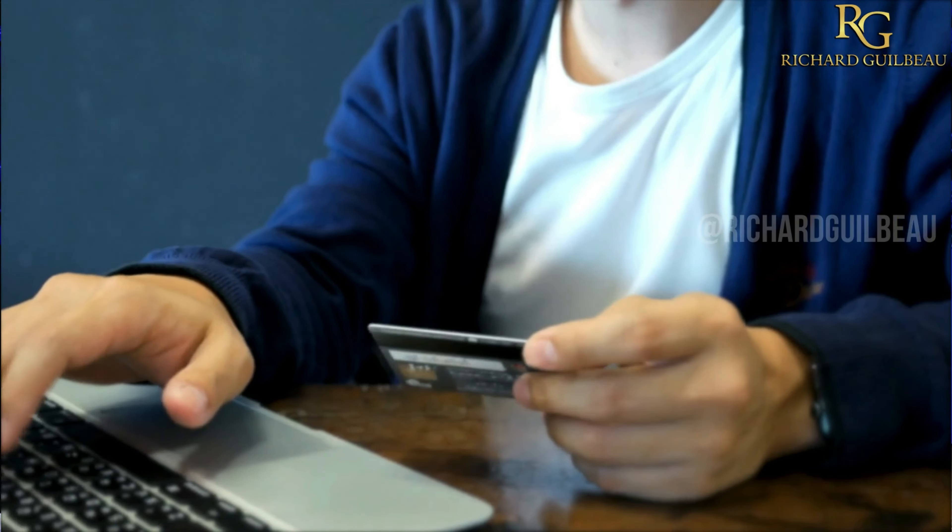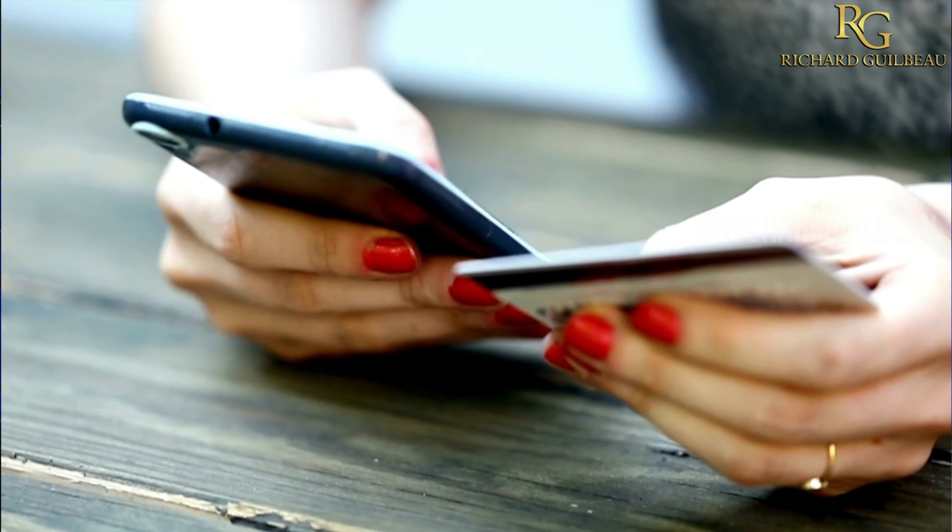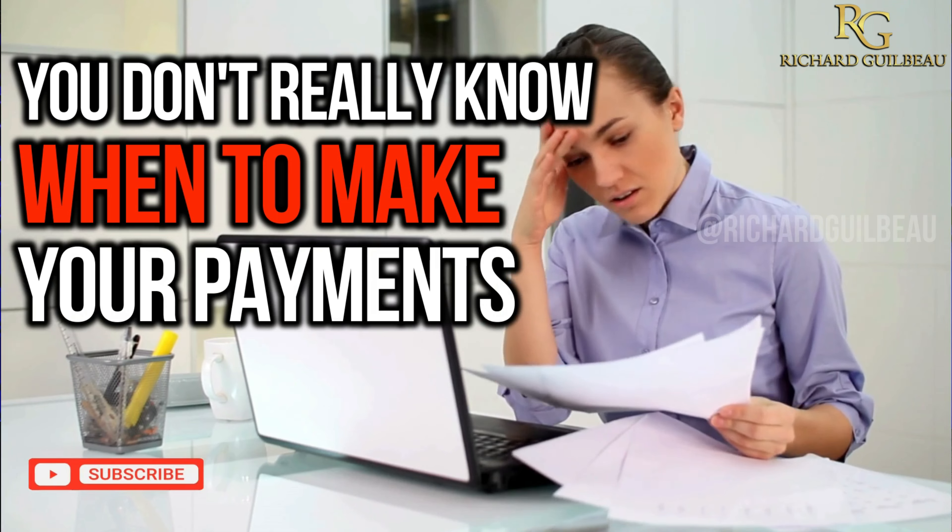A lot of times you're just scattered all over the place. You bought one thing today, one thing the next day, one thing the day after, two things a day after that, and you don't really have any kind of consistency in it, so you don't really know when to make your payments.